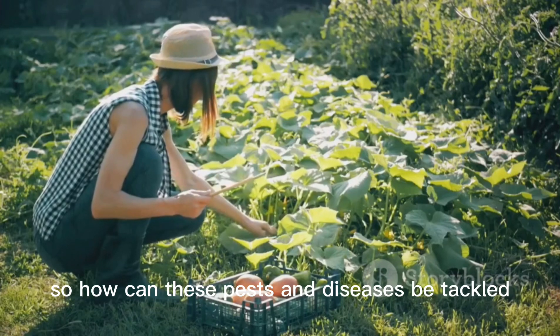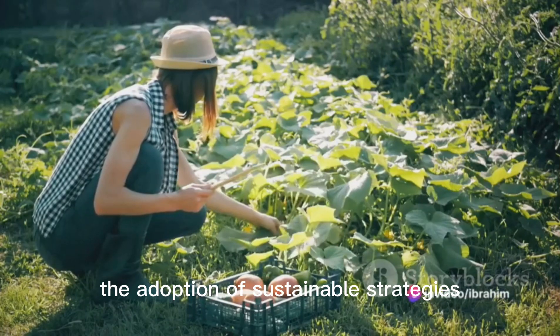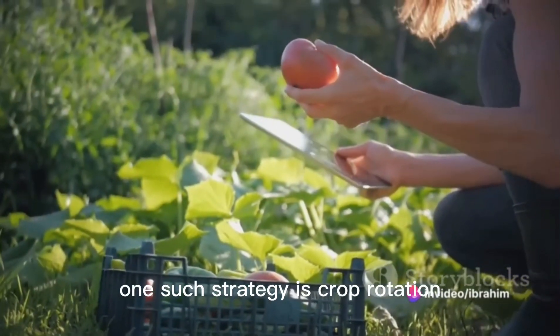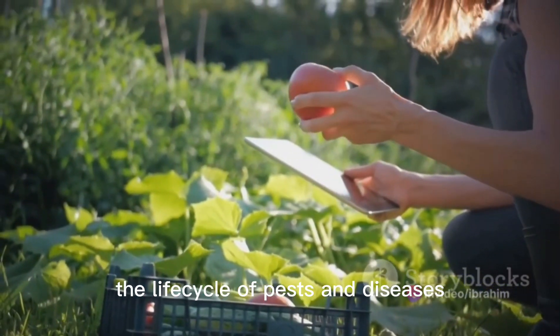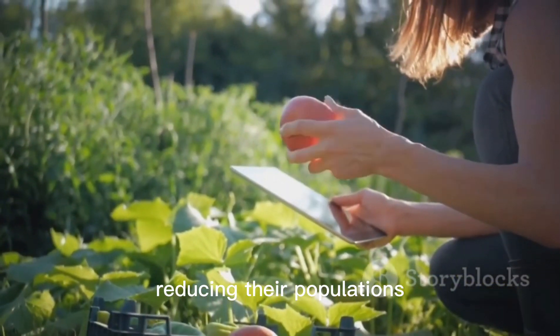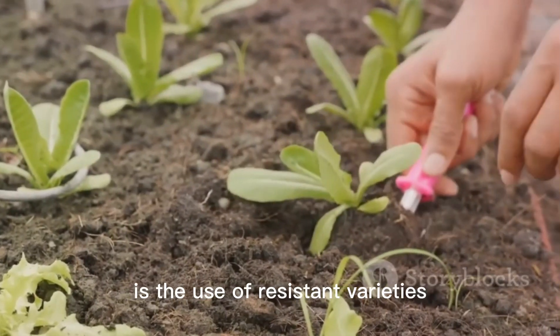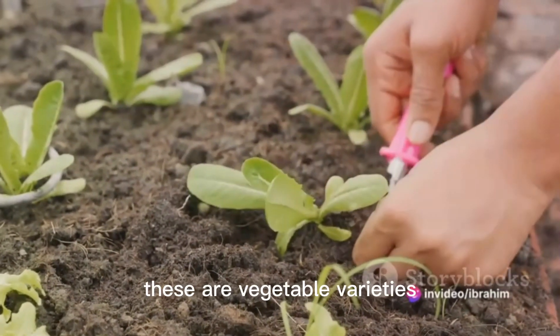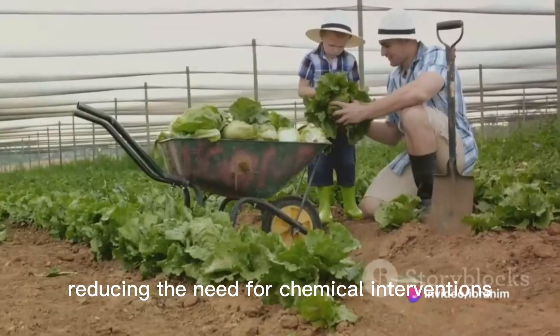So how can these pests and diseases be tackled? The answer lies in the adoption of sustainable strategies. One such strategy is crop rotation, which breaks the life cycle of pests and diseases, reducing their populations and impact. Another approach is the use of resistant varieties — vegetable varieties bred to resist specific pests and diseases, reducing the need for chemical interventions.